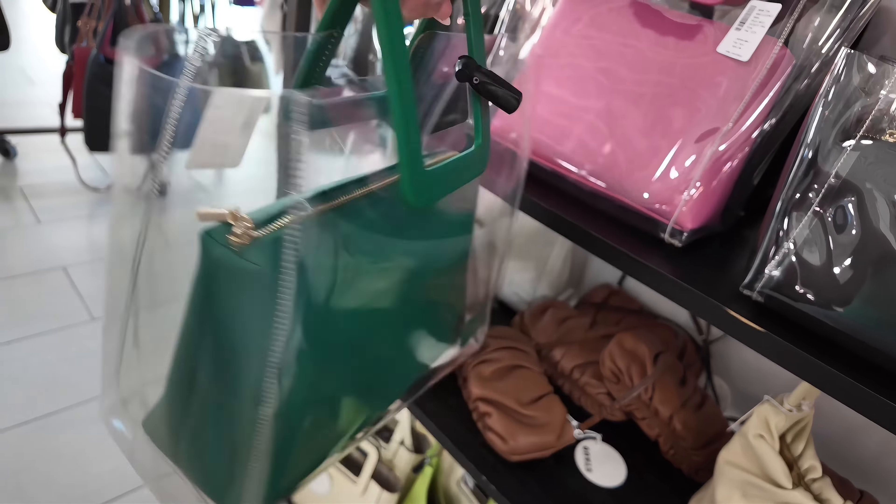Over here they have some Michael Kors — $80 for these. They have some Calvin Klein — these are $50 here at Saks Fifth, original $89. I think I saw this at a Ross. This is the reason why I like taking you to different stores — because when I see something, I tell you right away. I saw this at Ross for like $30, and here at Saks Fifth it's $50.